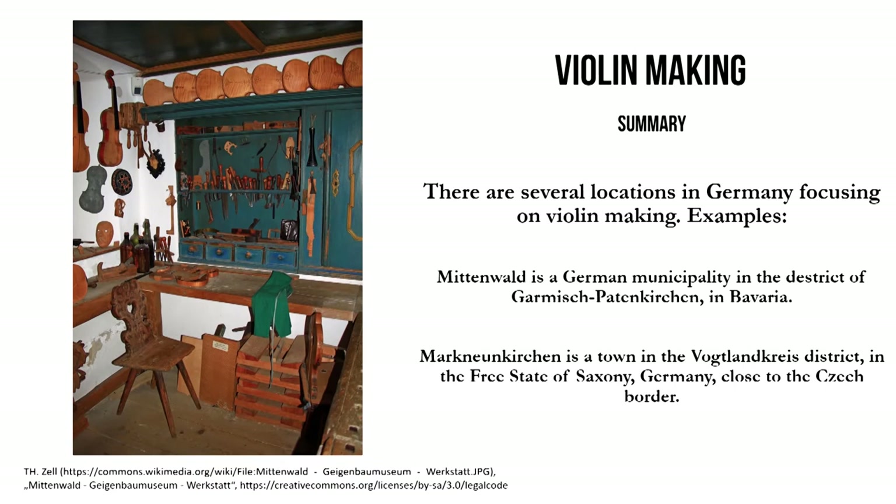Taken together, in the last minutes I showed you different examples of violin making at different locations in Germany. There are mainly two locations in Germany where there are a lot of violin makers: one is Mittenwald in South Germany, and another is Mark Neunkirchen in East Germany, close to the Czech border. Both of these locations have produced a lot of violins in Germany. On the left-hand side you can see a picture of a museum in Mittenwald showing a workshop for violin makers, with a lot of tools and violins with beautiful maple backs.